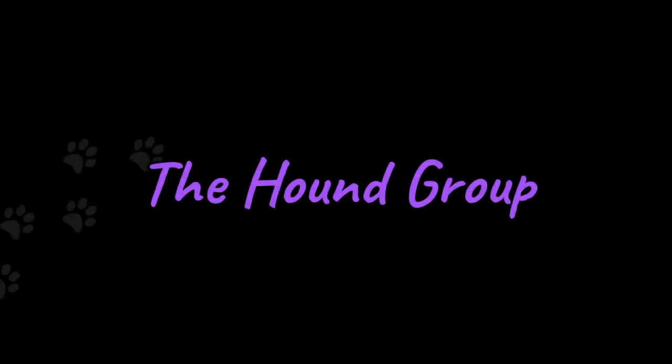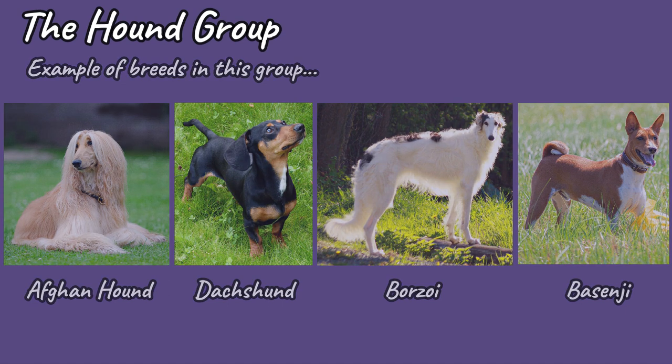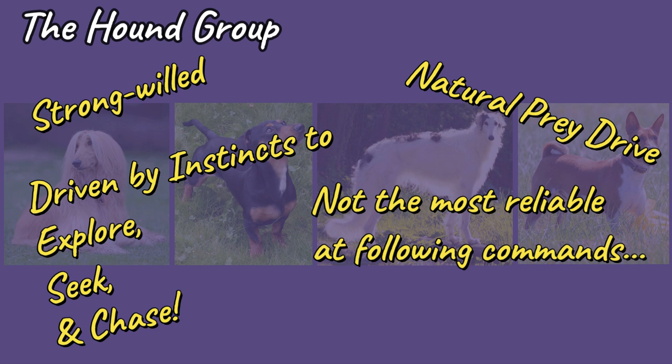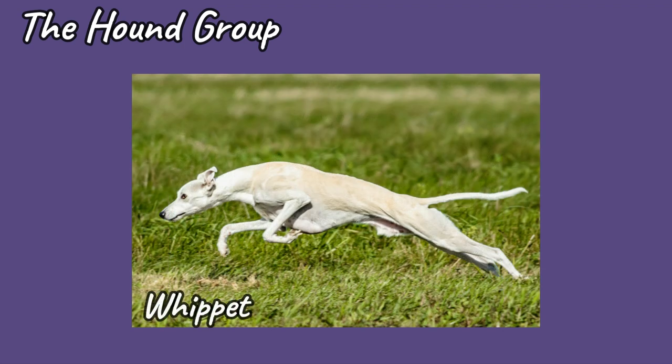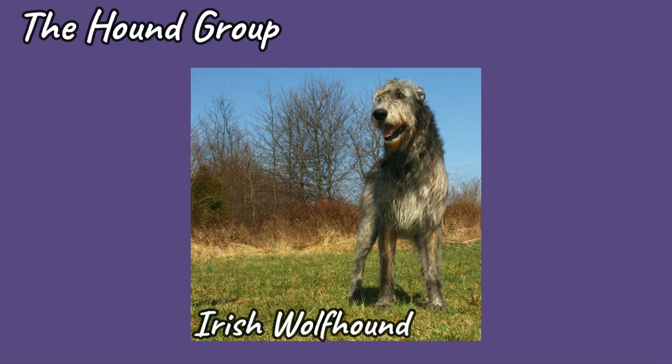Hound Dogs are natural hunters. These are the breeds that were purposefully bred by humans to help them with hunting, either on horseback or on foot. They are strong-willed and greatly driven by their instincts to explore, seek and chase. Once they are in pursuit, they will often go at full speed, zoning out everything but the target and can be hard to stop. Due to this natural prey drive, they're not the most reliable at following their handlers' commands, but if you give them the proper training, you can work to keep their natural impulses under control. The size of Hound Dogs varies from the slim and long-legged to the more solid and short-legged, all due to the way humans have bred them for particular jobs. Let's take a look at the two subtypes of Hounds.